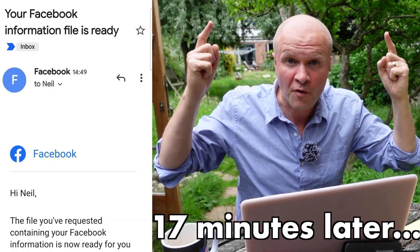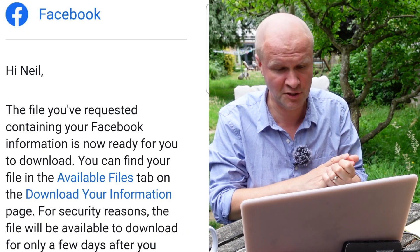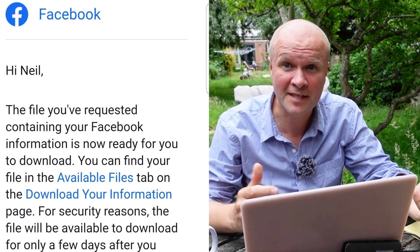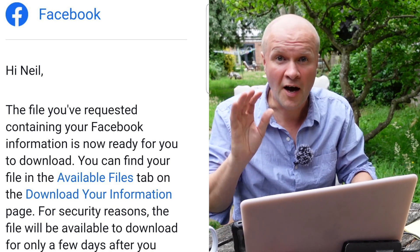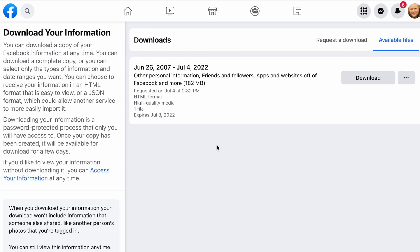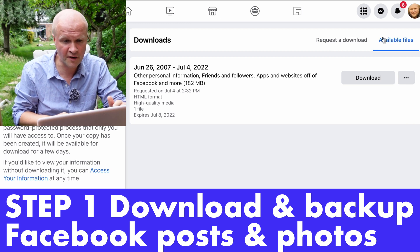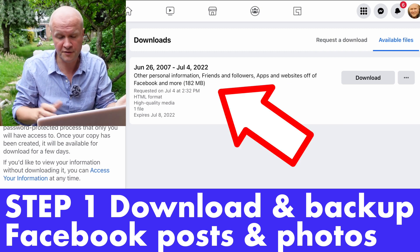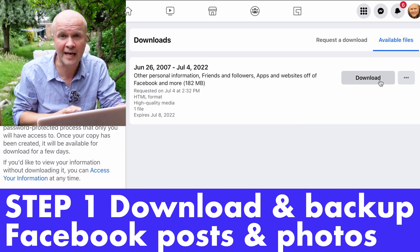It's 17 minutes later and I've got this email from Facebook: 'The file you've requested containing your Facebook information is now ready for you to download.' It took 17 minutes. I'm dressed differently because I'm doing this the next day — I did not think it was going to be that quick. I'm now going to click on the available files link, which opens up the Download Your Information page. In the top right-hand corner there's a tab, Available Files, and there is one download here ready. There's a little delete option but I'm going to hit Download.